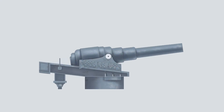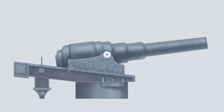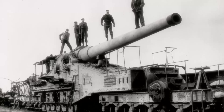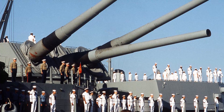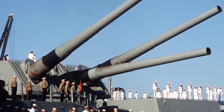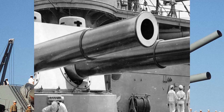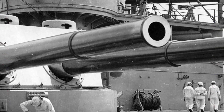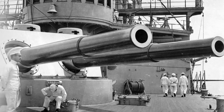Massive artillery pieces have been designed in an effort to surpass one another's capabilities on the battlefield. Some of these massive pieces are used on land while some are mounted on a warship. Which do you think is the biggest naval gun so far? The Buzz will present you here the 10 biggest naval guns ever mounted on a warship, and this list will not include those which didn't enter service.